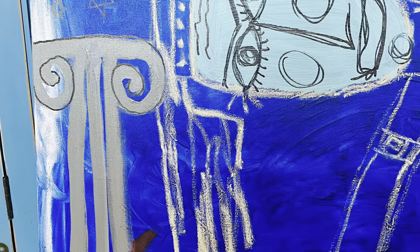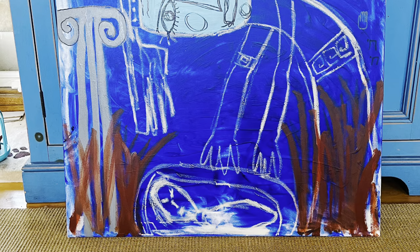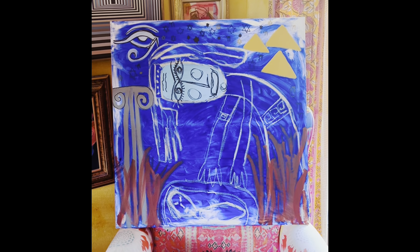This painting is 30 inches by 30 inches and the original is available for $700, while there are also prints available starting at $10 each. I will leave all the links in the bio. Thanks so much!